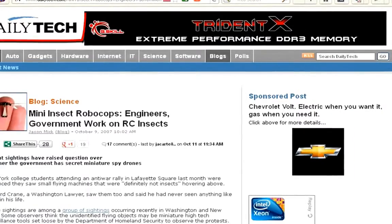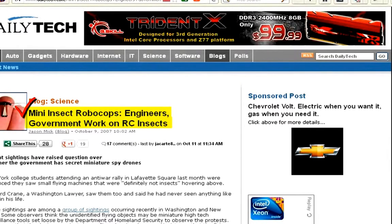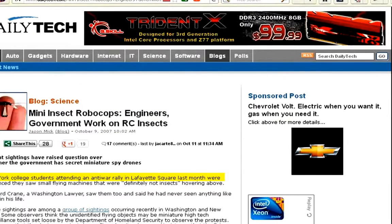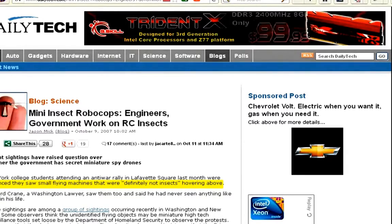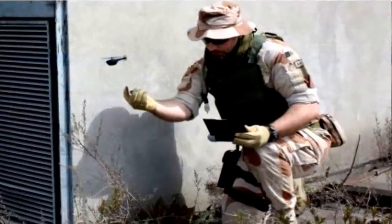I'm going to take you over to Daily Tech. The article here starts: 'Mini Insect Robocops — Engineers, Government Work on RC Insects.' In the article it says, 'New York college students attending an anti-war rally in Lafayette Square last month were convinced they saw small flying machines that were definitely not insects hovering above.' Straight out of my order report, huh?